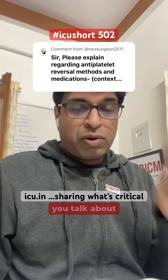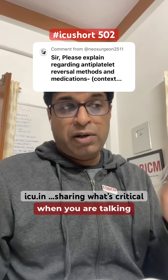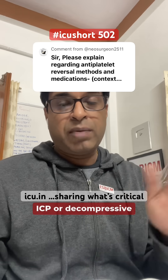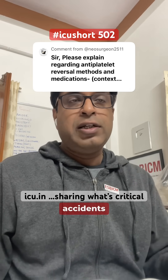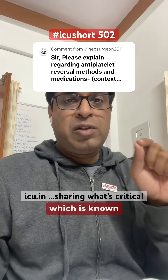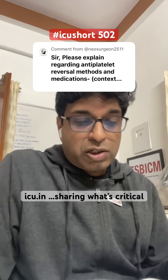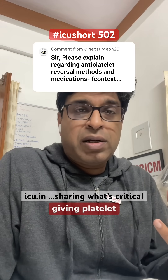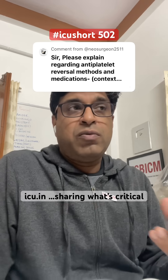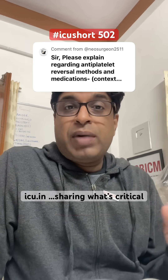Whenever you talk about platelet transfusion in the context of raised ICP, decompressive craniectomy, or cerebrovascular accidents, you will come across the PATCH trial of 2016. In that trial, in spontaneous intracranial hemorrhage, giving platelet transfusion was associated with more disability and mortality. But there is a catch.